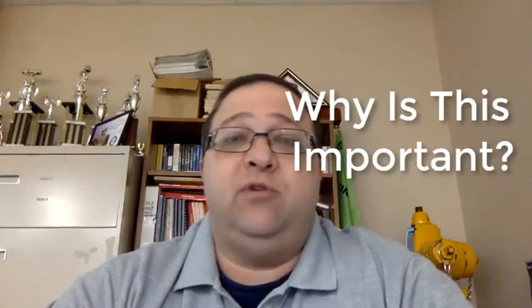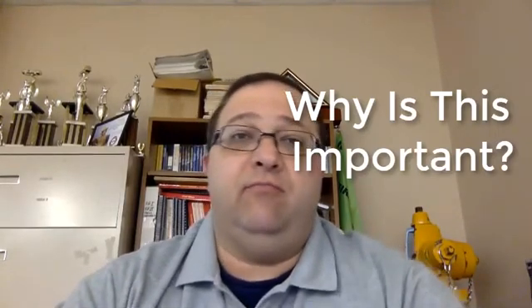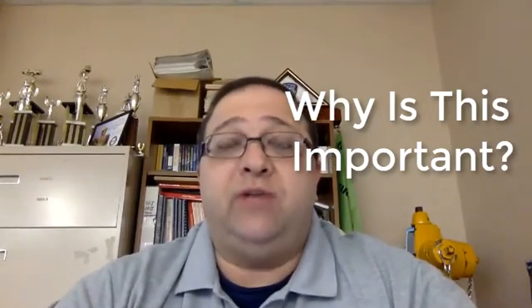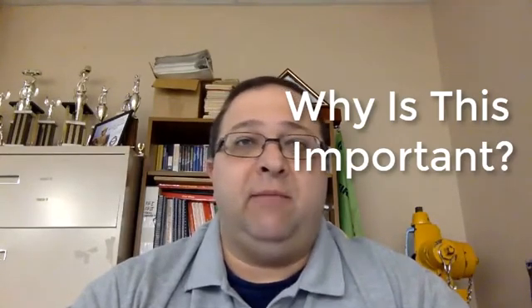While you might know a lot of this content already, I would like to mention why this stuff is important. This stuff is important when we take our exams because these are the key elements you'll often see on a lot of EMS exams. It's also important for your patient assessment, when you're speaking with other healthcare professionals, and when you're doing your documentation — all these key points come into play.